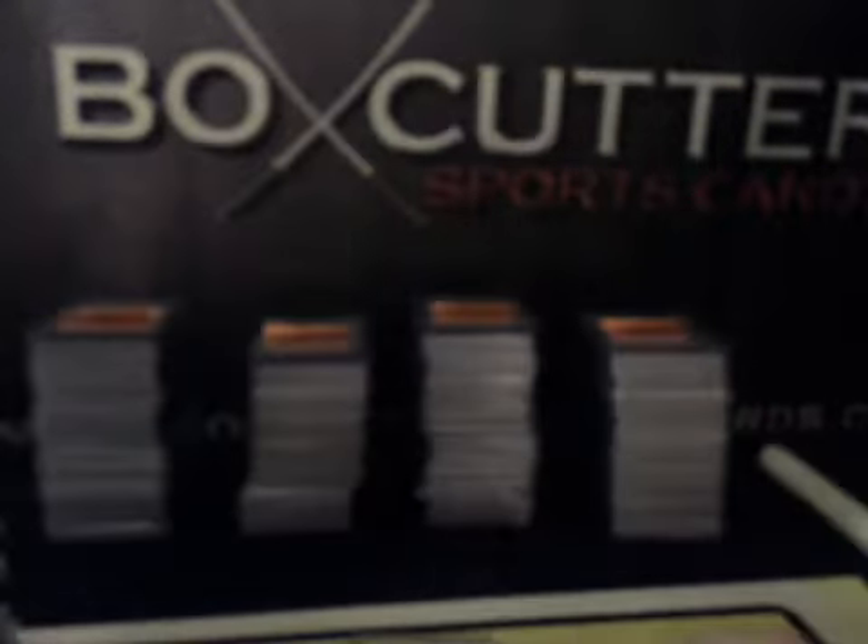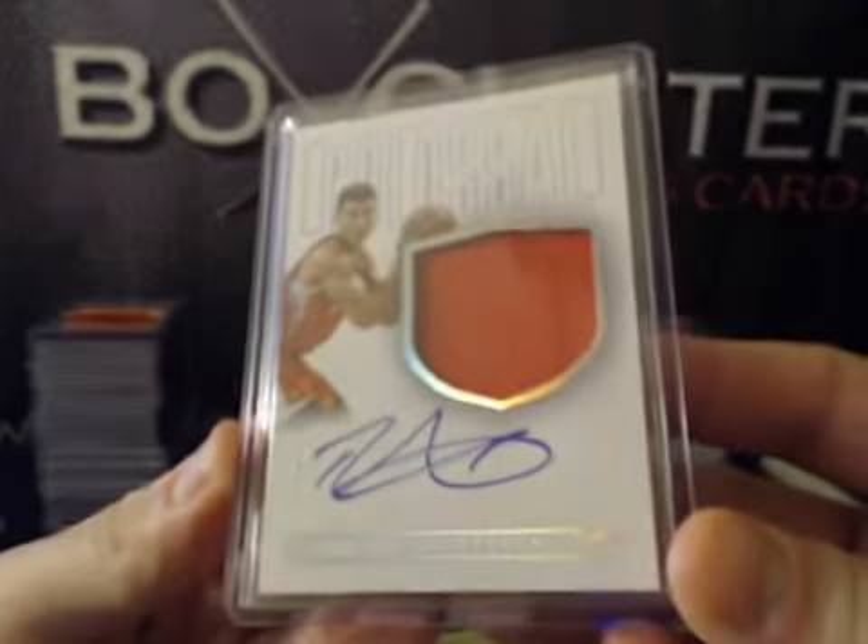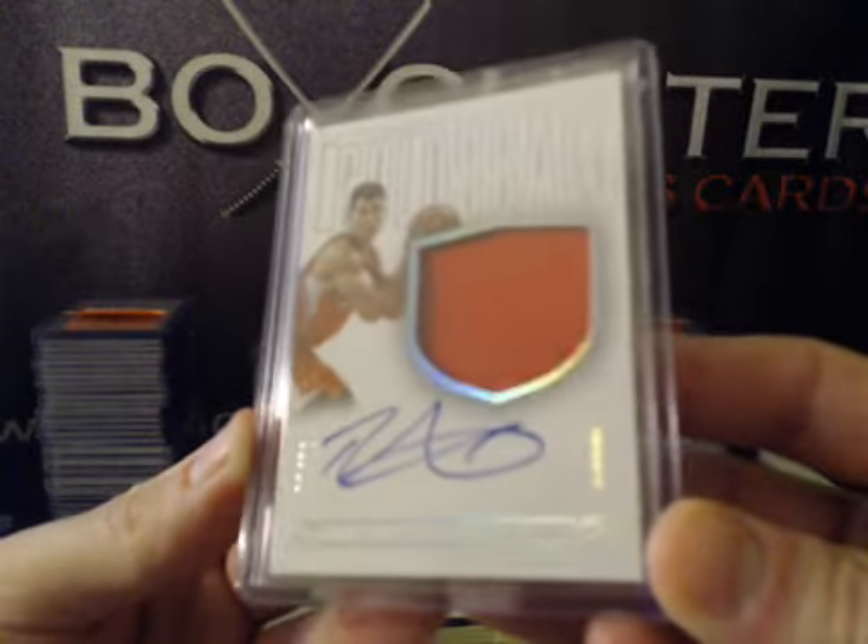Redemption Material Treasures Signatures: Paul George. Colossal, numbered to 60: Blake Griffin, jersey auto — on card, very nice.